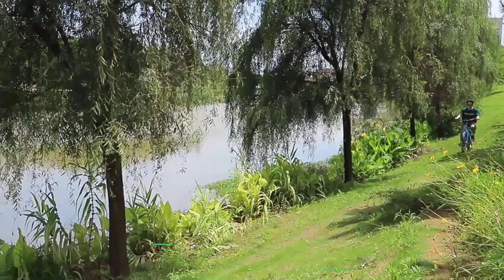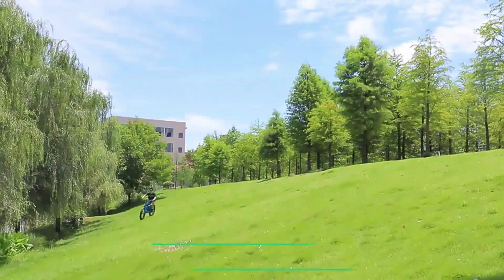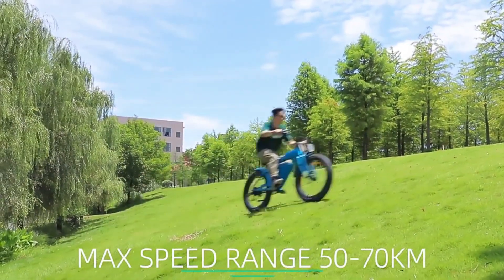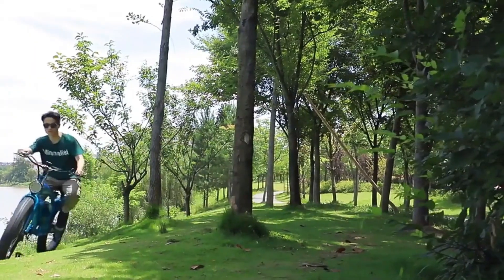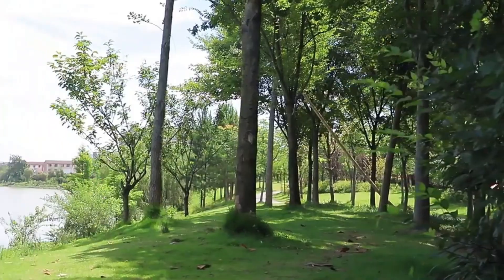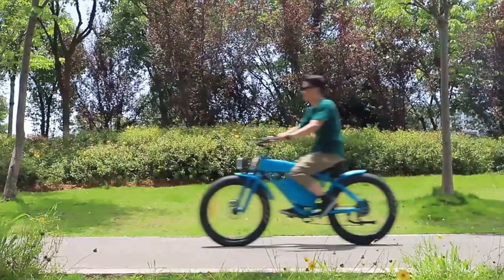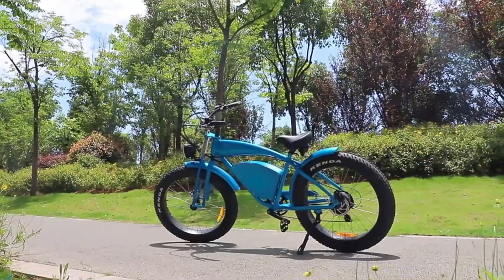They're smaller and lighter than regular bikes, so they're easier to ride and store. Plus they have a built-in electric motor that can help you get up hills and cover longer distances. If you're looking for an eco-friendly way to get around, an electric power bicycle is a great option. Electric power bicycles are becoming more and more popular as they offer a great way to get around town without having to worry about traffic or parking.